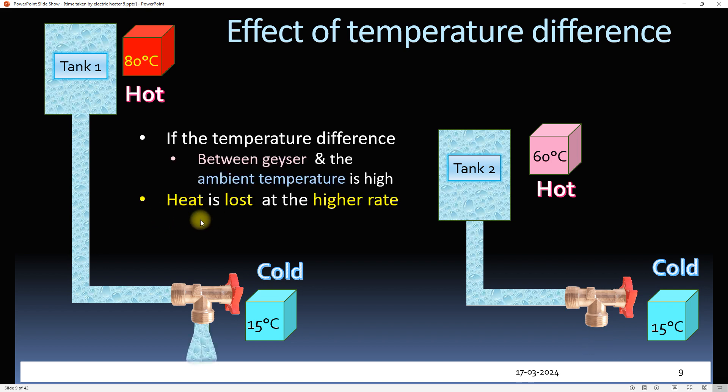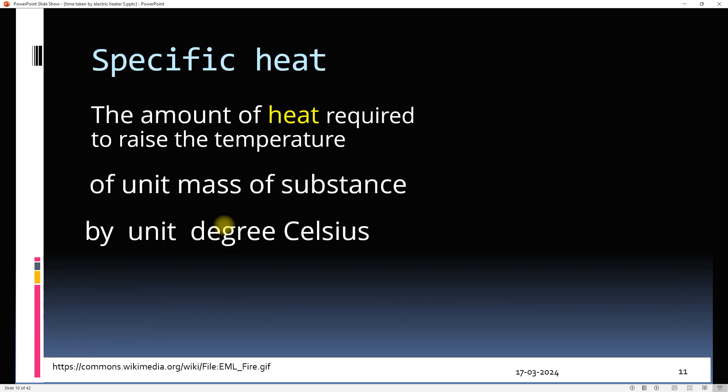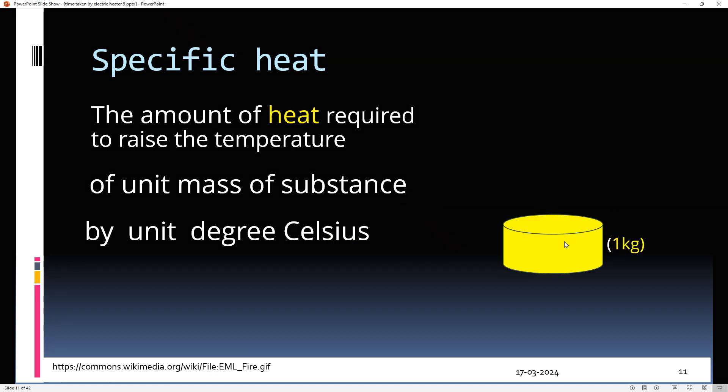To understand how much time is taken by the geyser to heat water, we must understand the concept of specific heat, which is our second concept. Specific heat is the amount of heat required to raise the temperature of a unit mass of a substance by one degree Celsius.